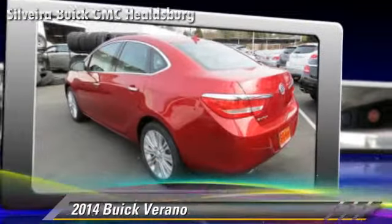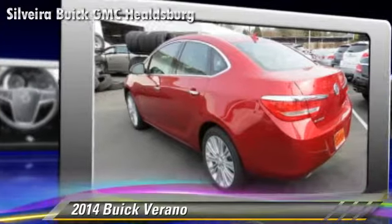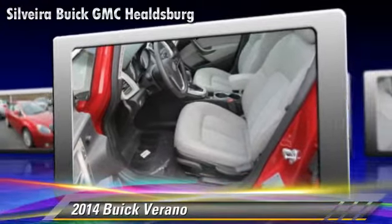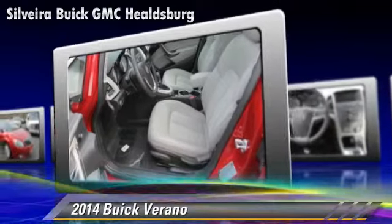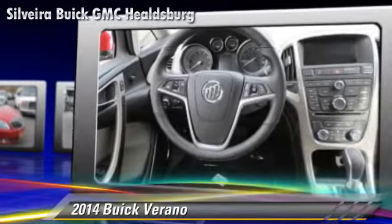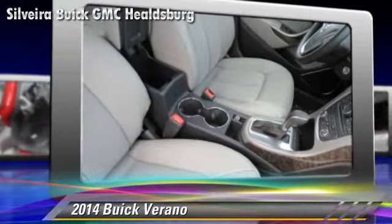Powered by a 2.4-liter four-cylinder engine with a six-speed automatic transmission, this vehicle is well-equipped. This Buick features dual front airbags, power windows, and alloy wheels.